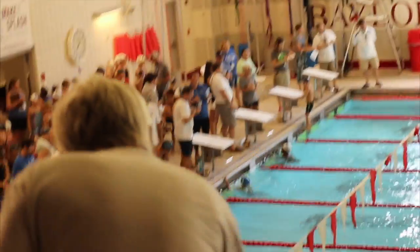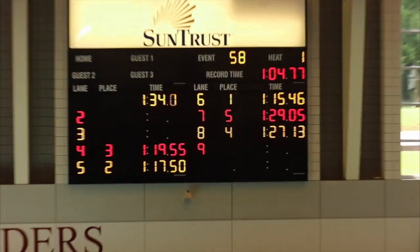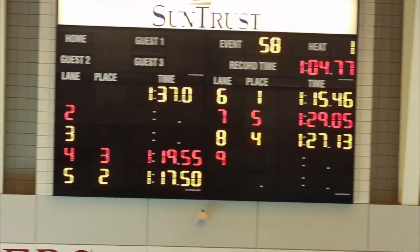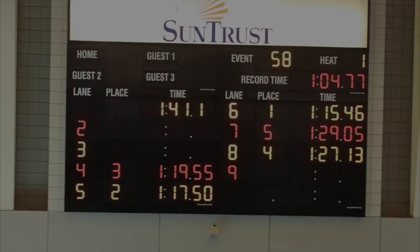They got a 5th in the relay, but Henry did a great job. I'm really proud of Henry and Hudson and how well they did this season for the first time in the water. Fantastic.